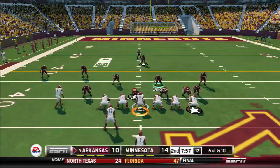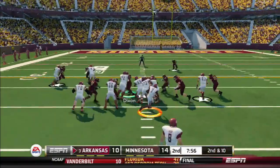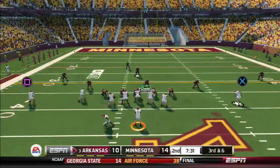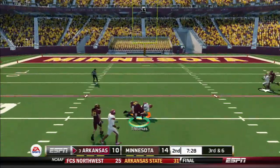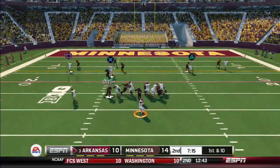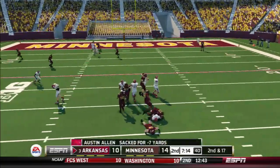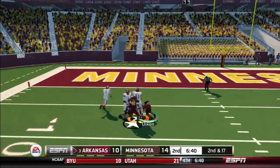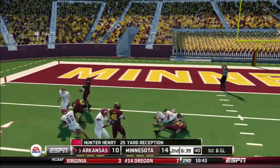He's tackled. He makes it to the 38-yard line. He's hit and taken down. He's leveled. Throws to the receiver and he's got it again. Tackle made.